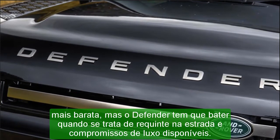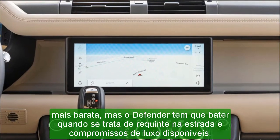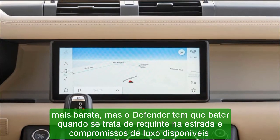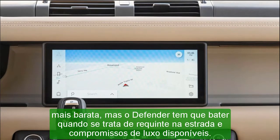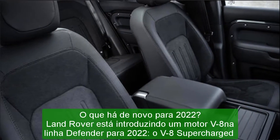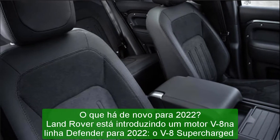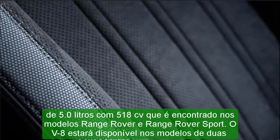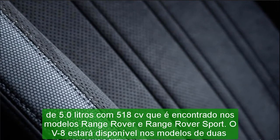A new XS trim is available on 110 models and bundles a host of luxury and convenience features, including heated and cooled front seats, leather and cloth upholstery, three-zone automatic climate control, an adjustable air suspension, and adaptive cruise control. Land Rover is also introducing a new optional 11.4-inch infotainment display this year and will offer even more accessory exterior packages for customization.